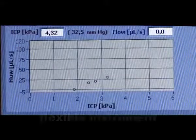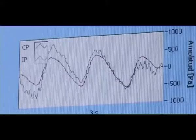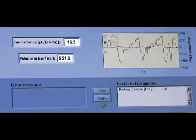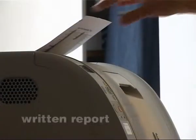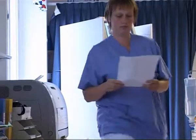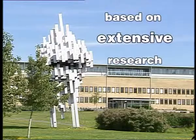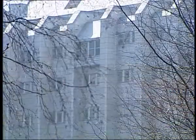All data analysis is performed in real time. Estimated parameters are presented on screen during the investigation and in a written report as soon as the investigation is finished. The Likvor instrument is based on 30 years of research at Umeå University and Umeå University Hospital, Sweden.